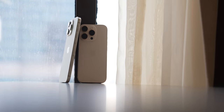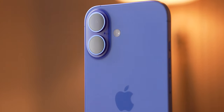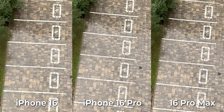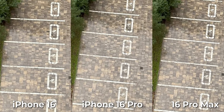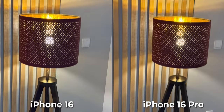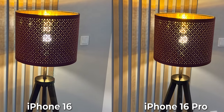On paper, the 16 Pro and Pro Max seem like they should wipe the floor with the regular 16, but in real life, not so much. Starting with the main camera — all these phones use the same processing algorithms, so unless you're really zooming in and analyzing every pixel, the photos are going to look pretty much identical. This even holds up in low-light situations. Sure, the 16 Pro might capture slightly more detail, but the difference isn't big enough to justify choosing one over the other based on that alone.